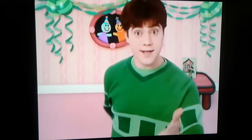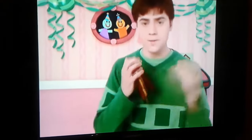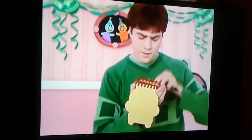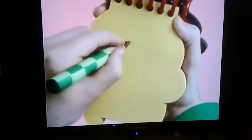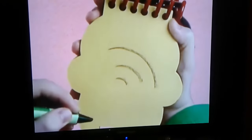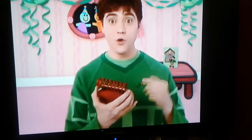We need our handy-dandy... Notebook! Notebook, right! So, a ringing sound. Let's draw some curved lines, like this, to help us think of this ringing sound. We have all three clues.